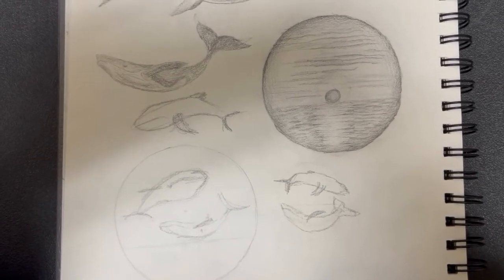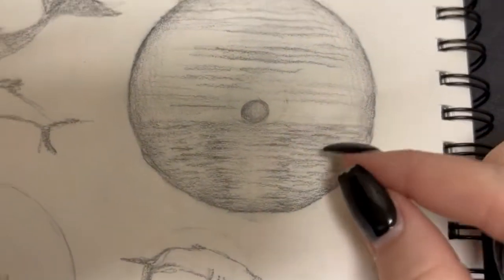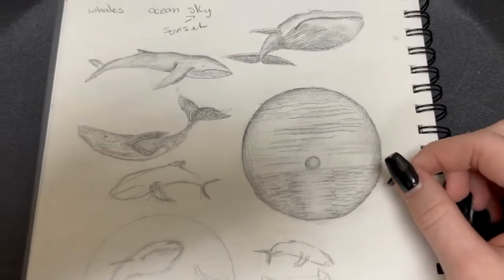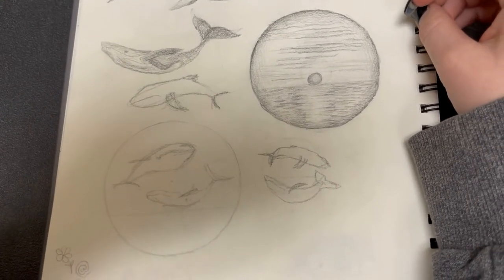I debated a lot on whether or not I wanted the sun to be directly seen in the art piece, or if I wanted the sun to be slightly below the horizon line or higher in the sky. I finally decided that I wanted it to be hidden in the clouds, with the sunlight coming out from behind.